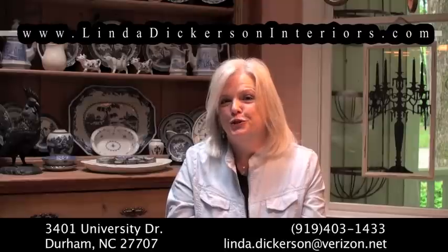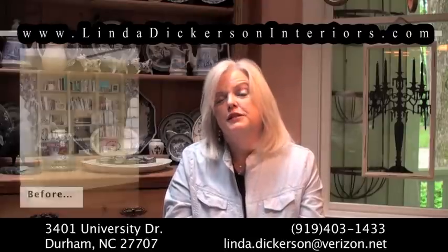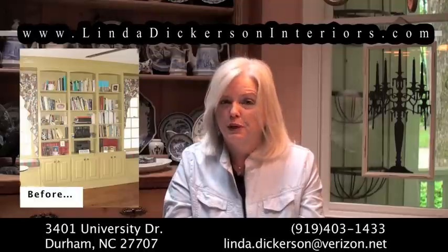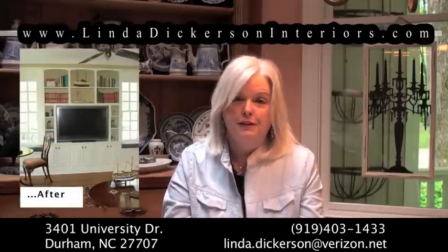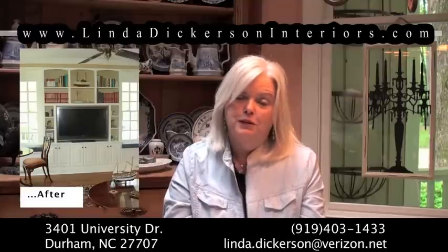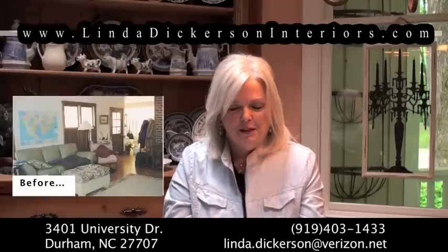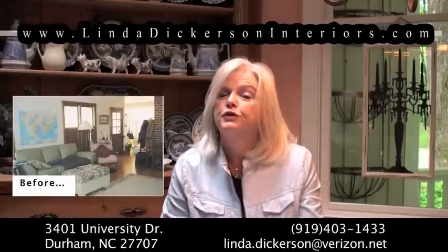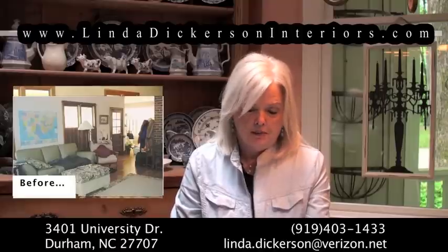What will the home stager do when they're in your home? First of all, if there are existing furnishings, the home stager will rearrange what you have and sometimes move things into different rooms that you wouldn't even think about. What you want to do is show off the space to its fullest potential. Many times furnishings will be removed completely and you may have to rent a storage space temporarily to house those items.